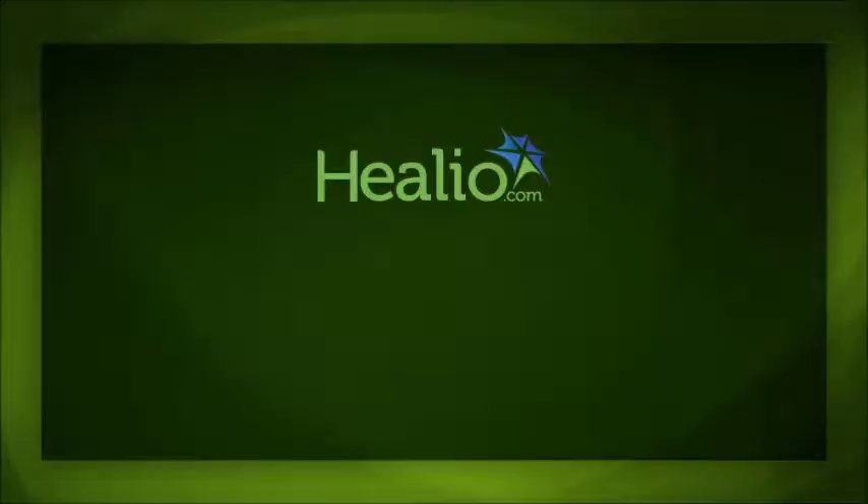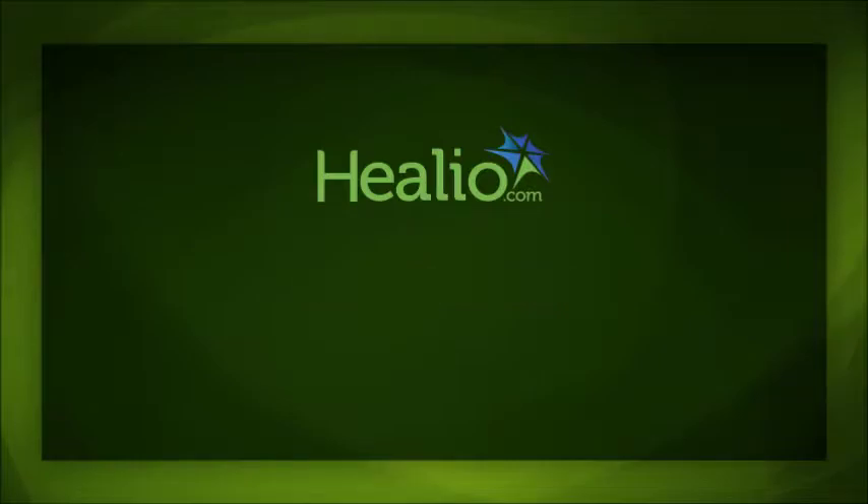Thank you very much. I have no financial disclosures.